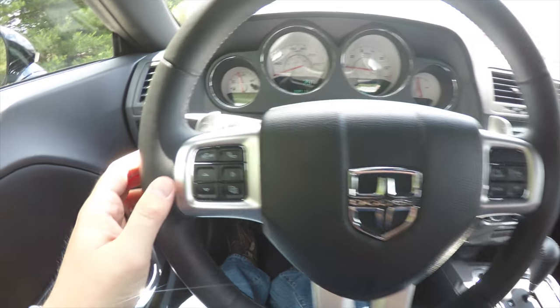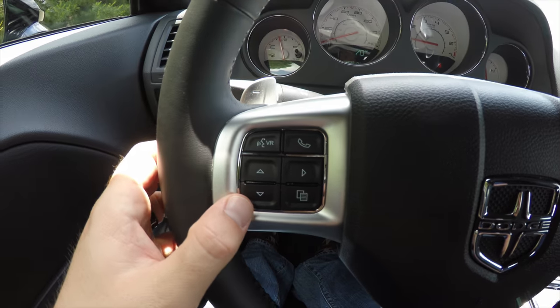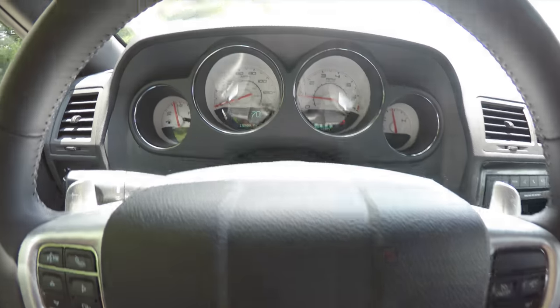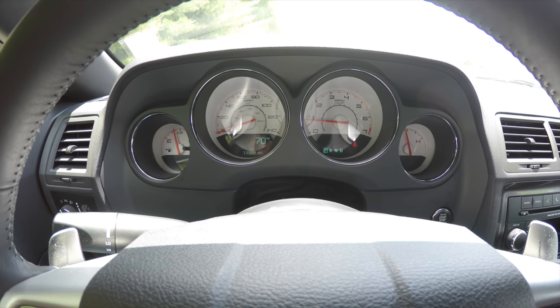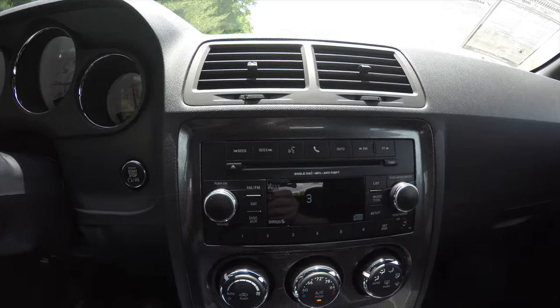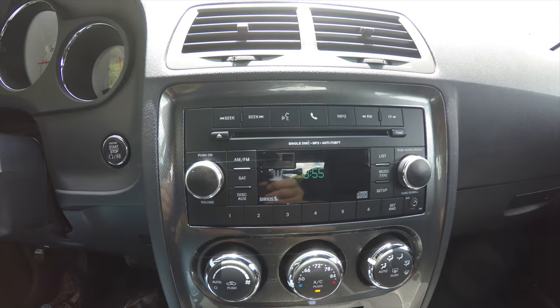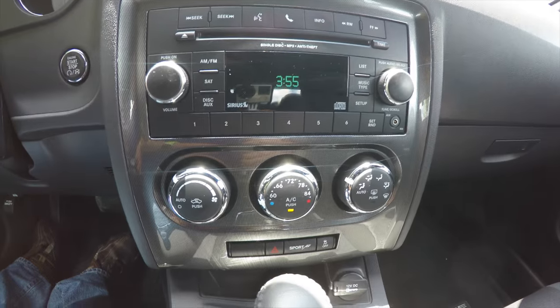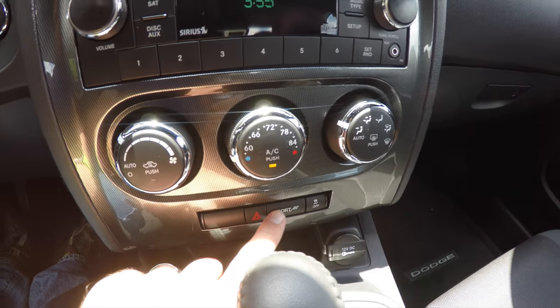Panning through the interior to show more detail. You have Uconnect Bluetooth controls and trip computer controls, as well as cruise control. The vehicle currently has 13,399 miles on it. Moving down, AM FM single disc CD player, also has auxiliary input jack, automatic climate control, and your sport mode button.